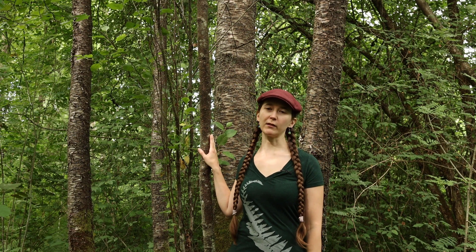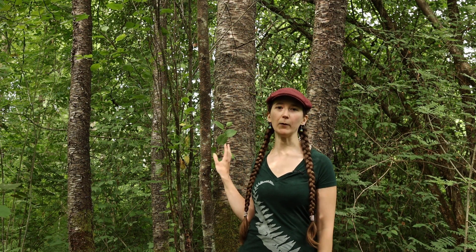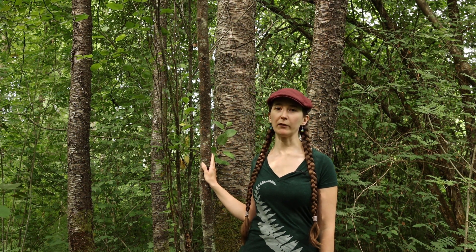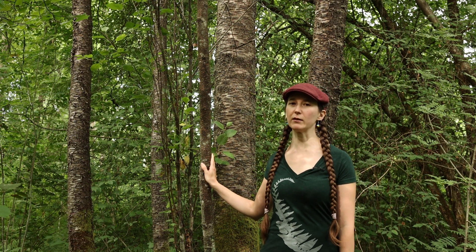Paper birch is commonly found in lower elevation sites and can be found on wet sites such as this one, but also can be found in dry open forests as well. One important note is that paper birch is easily confused with bitter cherry. They look quite similar, so in this video we'll make sure to make some comparisons of the two so that you can tell them apart.